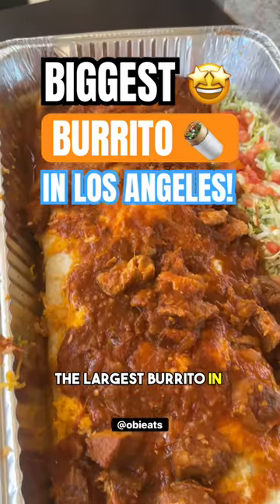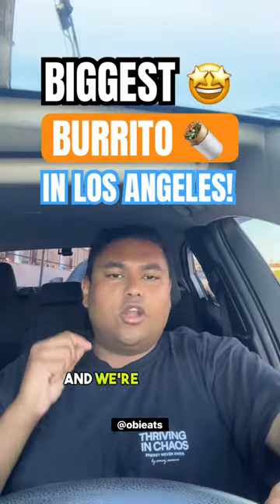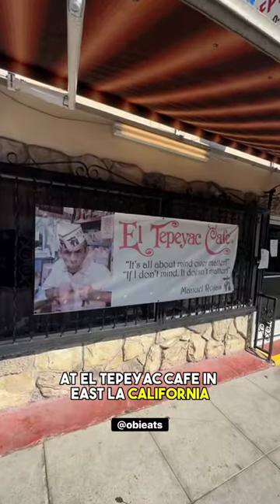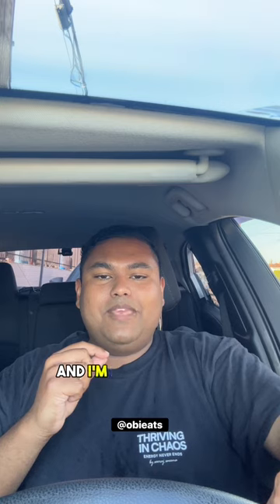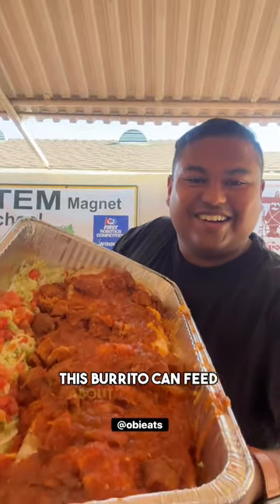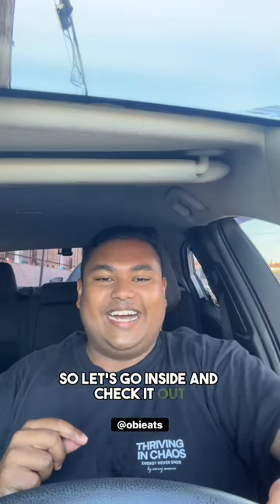The largest burrito in all of Los Angeles and we're gonna be checking it out today at El Tempeyat Cafe in East LA, California. It's your boy Obi Eats and I'm here gonna be trying out the Manuel Special. This burrito can feed about eight people, so let's go inside and check it out.